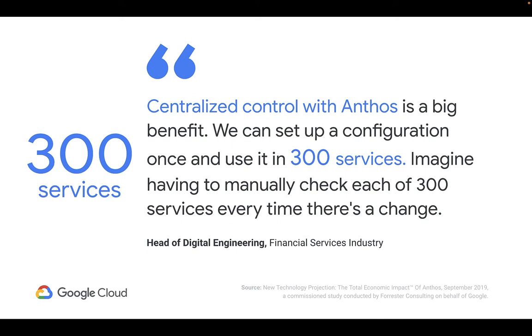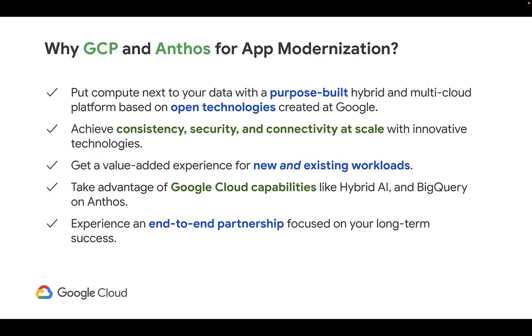Centralized control with Anthos is proving hugely beneficial to many of our customers, saving a significant amount of time and automating away complexity. In fact, one of them said, and I quote, centralized control with Anthos is a big benefit — we can set up a configuration once and use it in 300 services. To recap, why GCP and Anthos for modern application modernization? First, it puts compute next to your data with a purpose-built hybrid and multi-cloud platform based on open technologies created at Google. Next, it helps you achieve consistency, security, and connectivity at scale with innovative technologies.